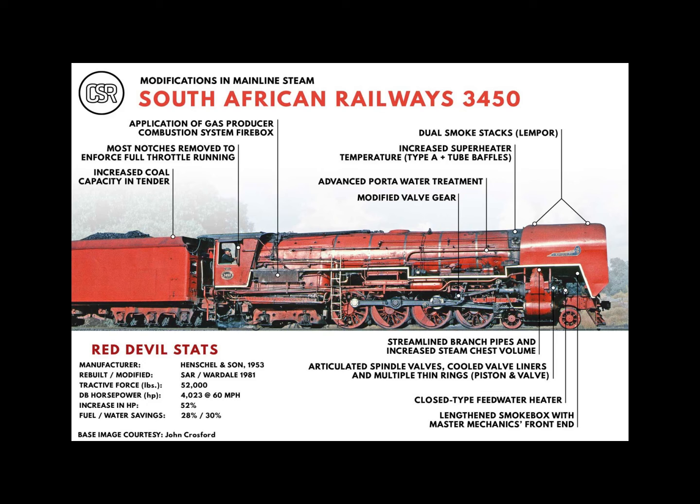The following specifications apply to South African Railways number 3450 Red Devil as modified by David Wardale and LD Porta. Wheel arrangement: 4-8-4. Cylinders: 24 by 28 inches. Main drivers: 60 inches. Boiler pressure: 225 pounds. Grate area: 70 square feet. Engine weight: 222,400 pounds. Heating surface: 3,104 square feet. Superheater: 1,014 square feet. Drawbar horsepower: 4,023. Tractive effort: 52,000 pounds. Builder: Henschel. Date rebuilt: 1981.